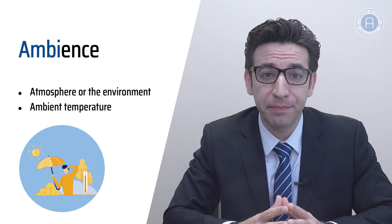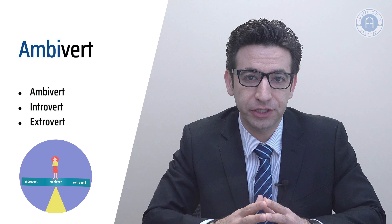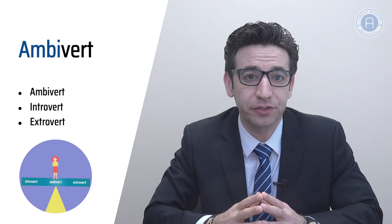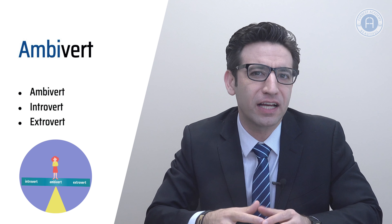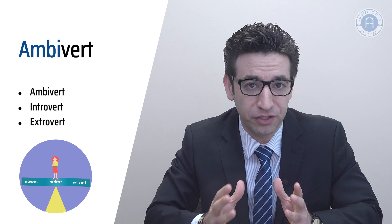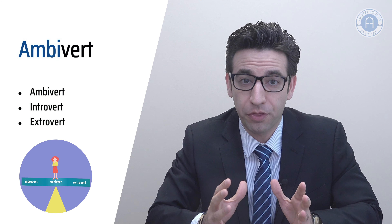Our last word with the prefix ambi is ambivert. Before we check the meaning of ambivert, let's examine the two words closest in meaning to it: extrovert and introvert. An introvert or introverted person is rather shy and avoids social situations, while an extrovert is sociable and enjoys sharing ideas and spending time with other people. An ambivert, however, fits into neither of these two categories but has features similar to each of them — so ambiverts are neither extroverted nor introverted, they're both in fact.